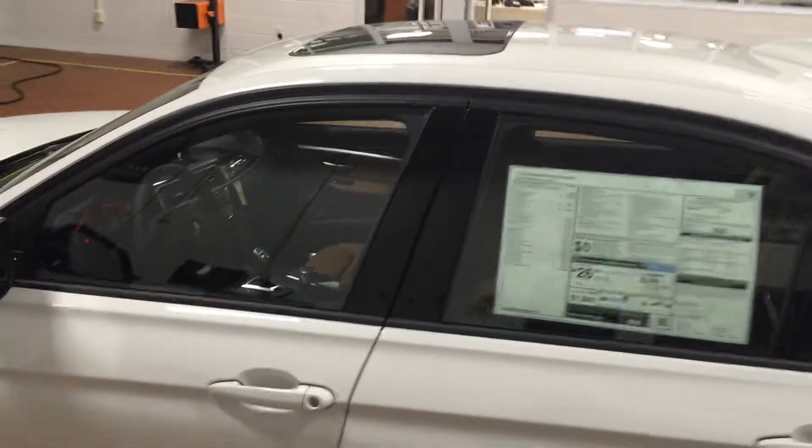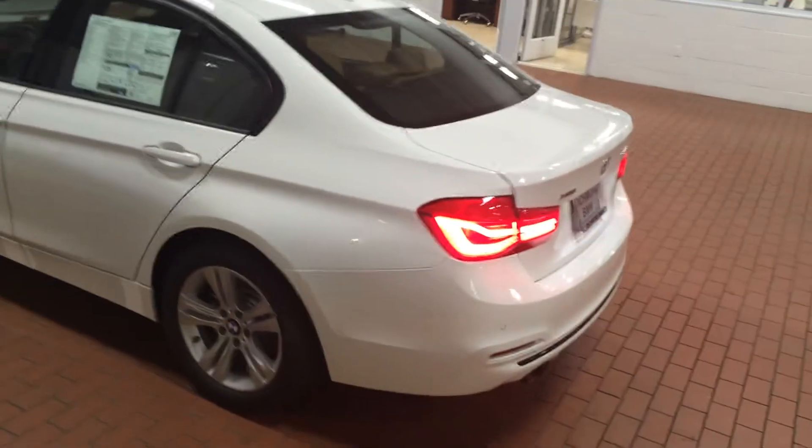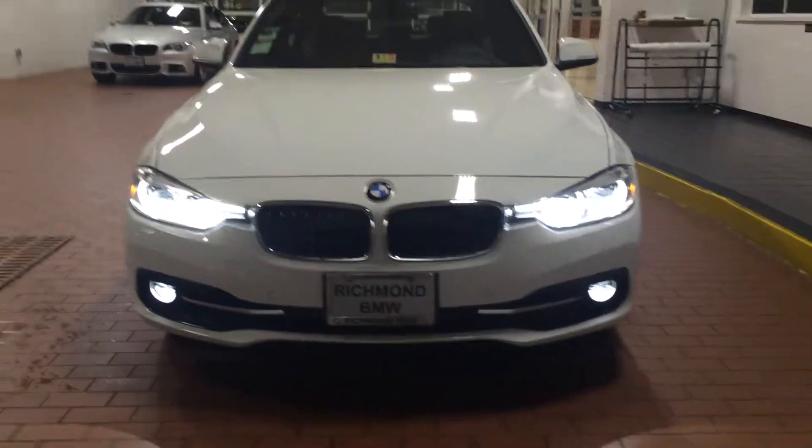Amy, this is your car. This interior is impeccable — looks so nice. You have your slide and tilt moonroof, and your auto-dimming rear view mirror with compass and built-in garage door openers. This is the 2016 BMW 328i mineral white metallic with saddle brown leather interior. Again, this is Joel at Richmond BMW — 757-585-9053. Talk to you soon. Bye!